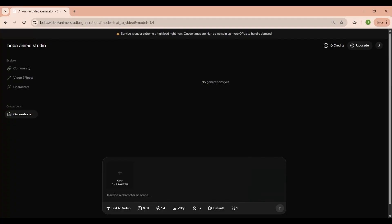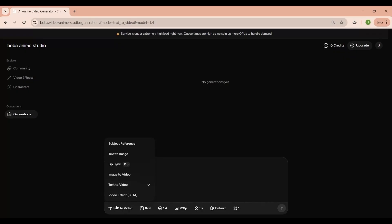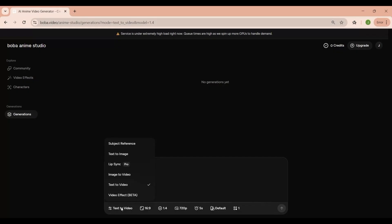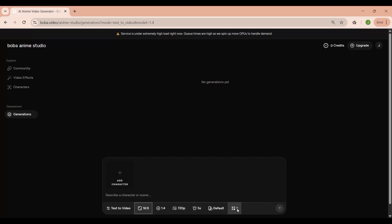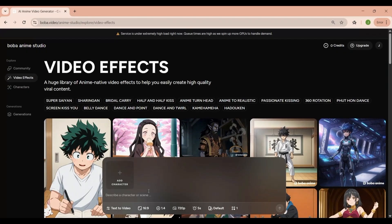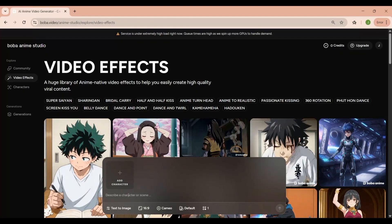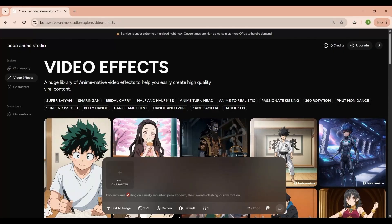This is where all your video generations will appear. Right now, because it's a fresh account, it says no generations yet in the center — that just means we haven't created any videos so far. As soon as you generate your first scene, this area will start to populate with your previous projects, making it easy to preview and manage them later. At the bottom of the screen, you'll see the main generation panel — this is the control center where you actually create your anime scenes. On the left, there's a button labeled Add Character. If you want to base your scene around a specific character design, you can click that to either select from existing presets or upload your own reference. Below that, there's a text box where you can describe a character or scene — this is where you type in your prompt. The clearer and more descriptive your prompt, the better your results will be.